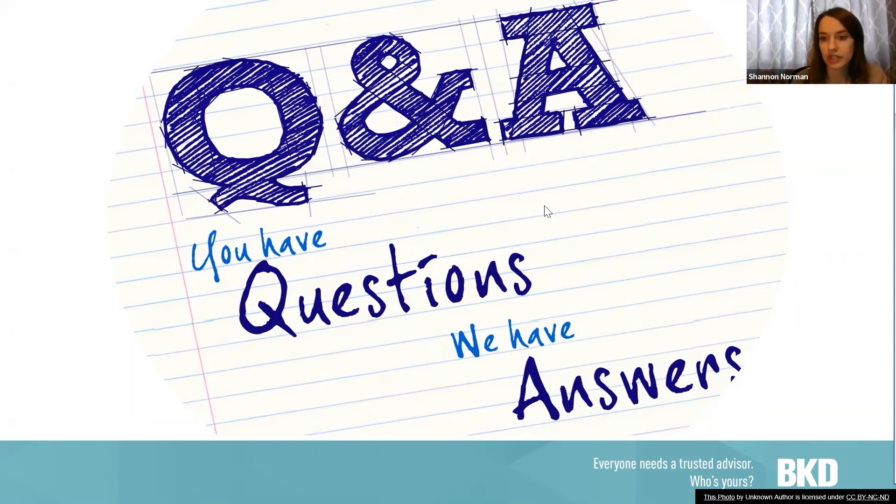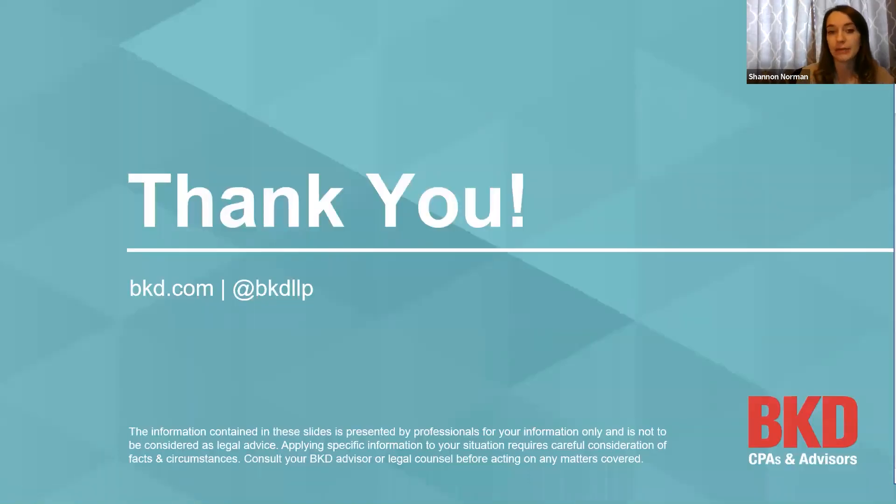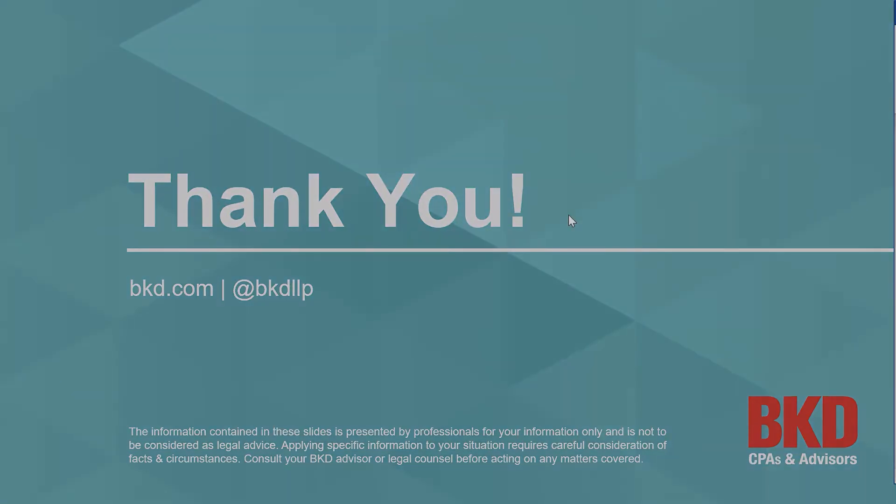If anyone else has questions, please feel free to type them in the chat box or unmute — if you called in, it's star six to unmute your phone line. If questions come up following today's webinar, we will be offering one-on-one coaching calls, so please don't hesitate to reach out. Thank you to Stacy for your time today, and thanks everyone for joining us. We hope to see you all for our session on Thursday regarding patient registration.